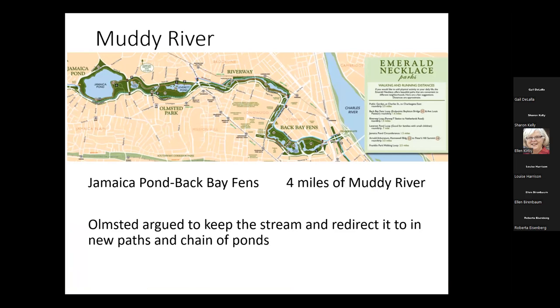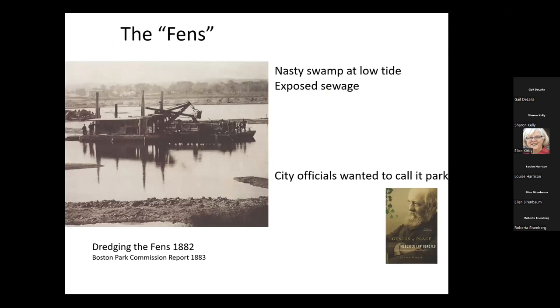One edge of that necklace was four miles of what was known as the Muddy River. Town officials said, let's just cover this thing up and make it a nice park. And Olmsted said, no, that's not the right thing to do. He said we need to keep that stream healthy and redirect it, perhaps with a chain of ponds or new paths. Why was this so problematic? In the day, this was where sewage went — there was no municipal sewage system, so the waste from everybody in Boston was going into the Muddy River.